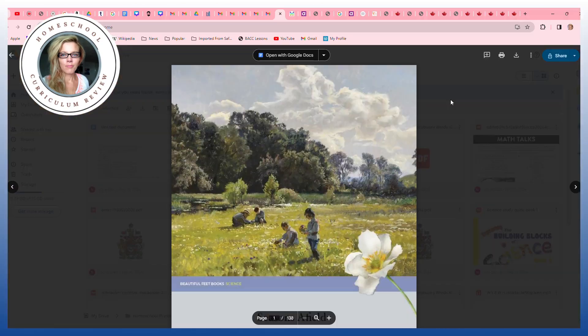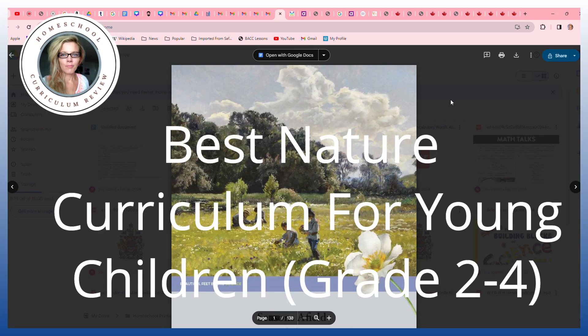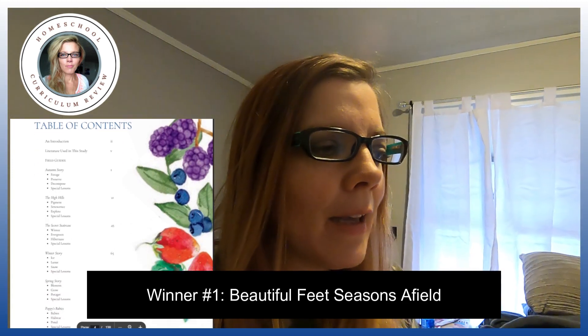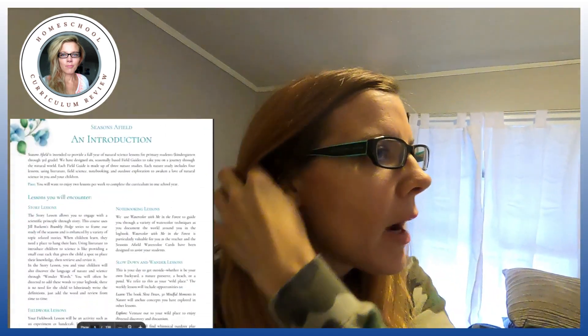One of the best nature programs I've ever seen is Beautiful Feet — I think it's the Seasons of the Field. It's awesome because you can live in a city and recreate these activities. It always has a table activity — a recipe, or one time they froze birdseed in the shape of something to make a little frozen wreath you could hang on a tree for birds. They have these handicrafts. I think it's a great program. The only thing I don't like is the cost of the program. If you can buy just the paper part and get some books at the library, I'd do that. I still think it's an award-winning nature program.